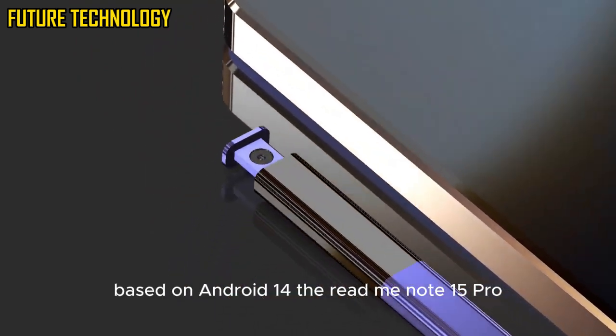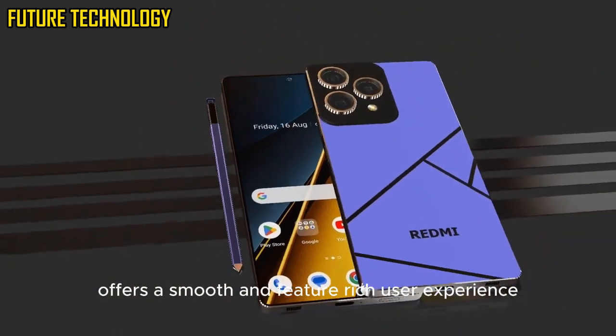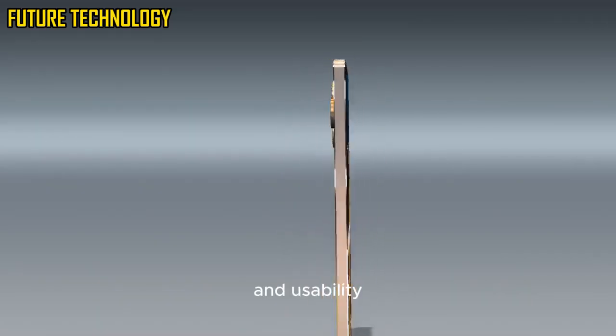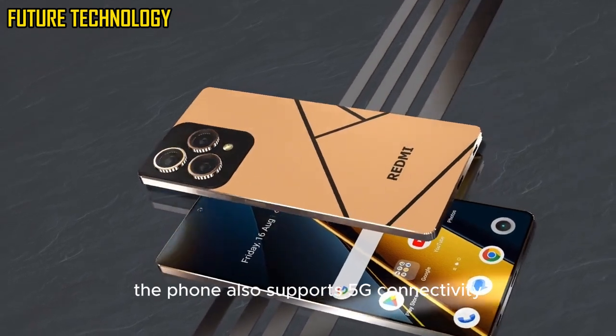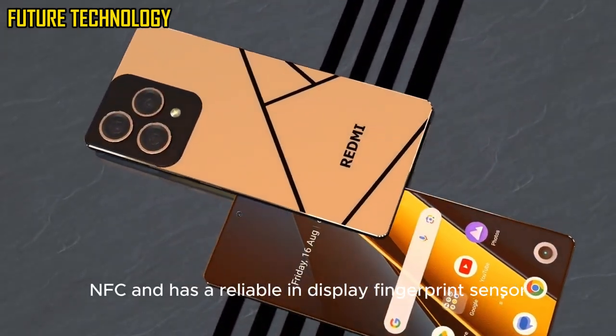Running on MIUI 15 based on Android 14, the Redmi Note 15 Pro offers a smooth and feature-rich user experience. MIUI has come a long way in terms of optimisation and usability, with less bloatware and more customisation options. The phone also supports 5G connectivity, NFC, and has a reliable in-display fingerprint sensor.